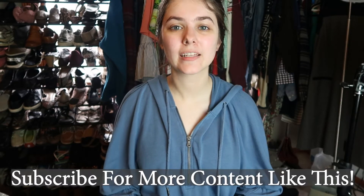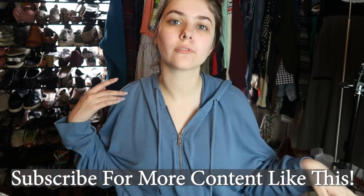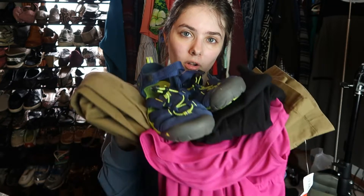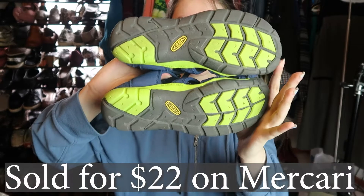Hi, welcome back to my channel. I'm Shauna, if you're new. I have a collective haul for you guys. All of this stuff will be listed in my Poshmark closet. Some of it's from thrift stores, some of it's from garage sales. I went to one garage sale and got all of this for three dollars — 75 cents per item.